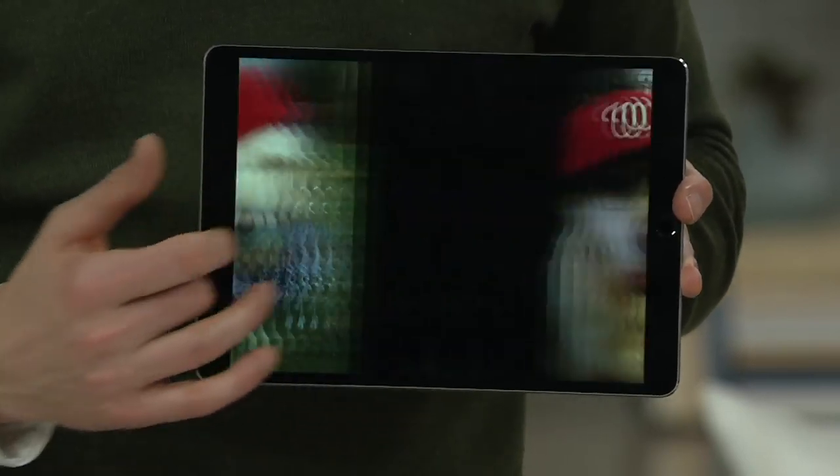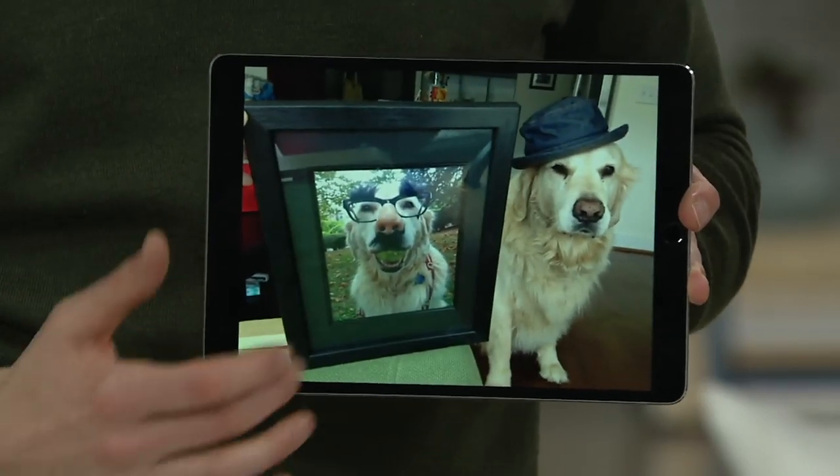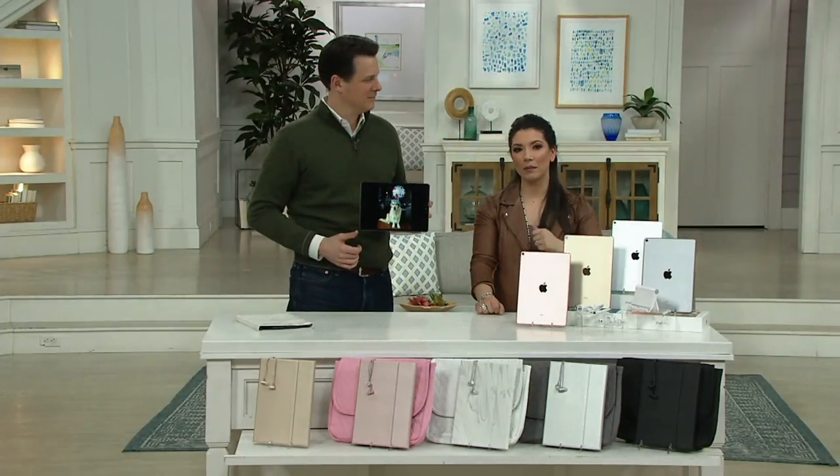Apple — a brand you know and you love that's intuitive, that's easy to use, but a powerful way to work, to play, right in the palm of your hand.